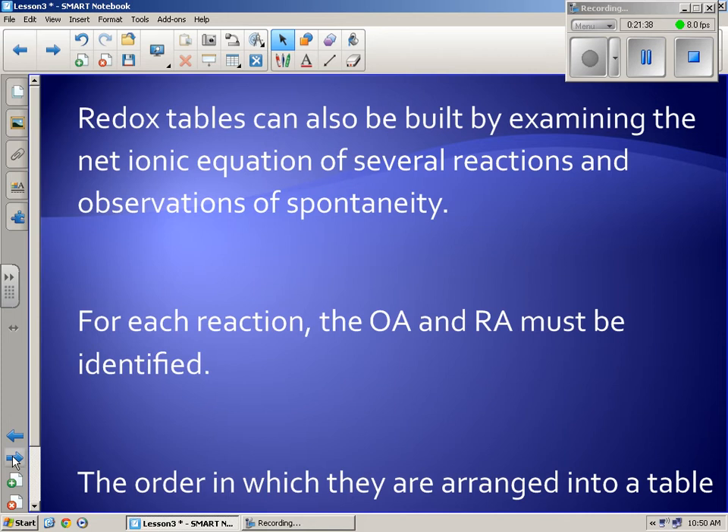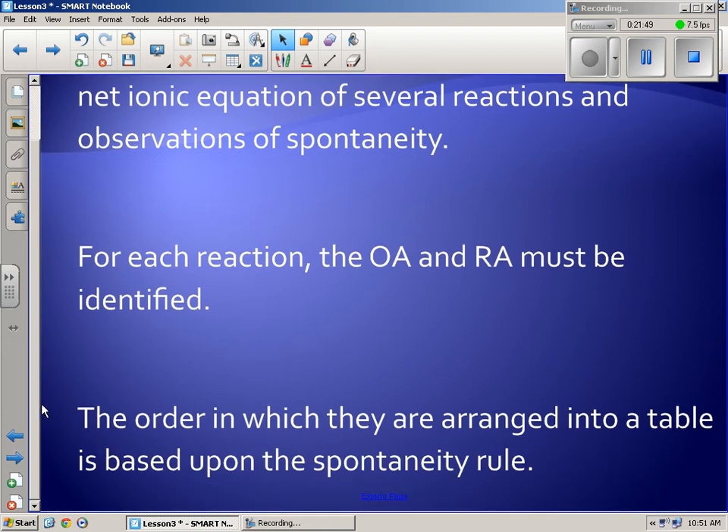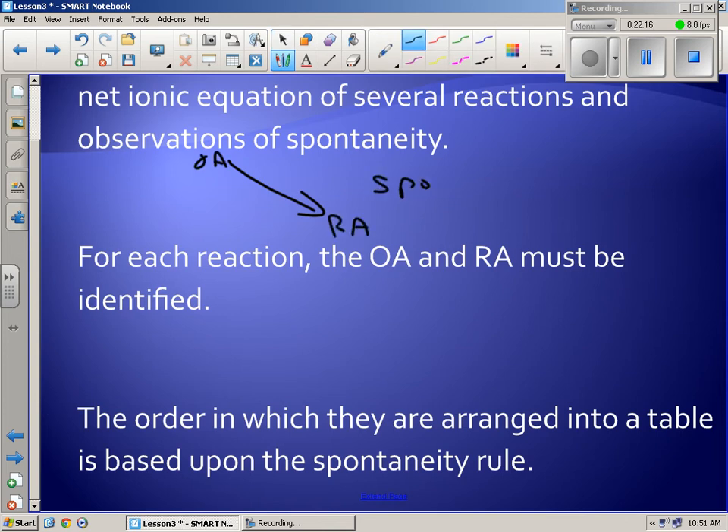Redox tables can also be built by examining a series of net ionic reactions and observations of spontaneity. For each reaction, the OA and RA must be identified — you need to know which one is being oxidized and which is being reduced. The order in which they appear in the table is based on the spontaneity rule: if it's spontaneous, the OA has to be higher than the RA.